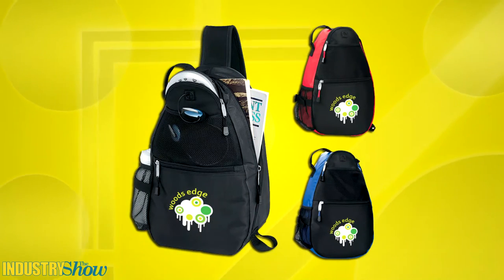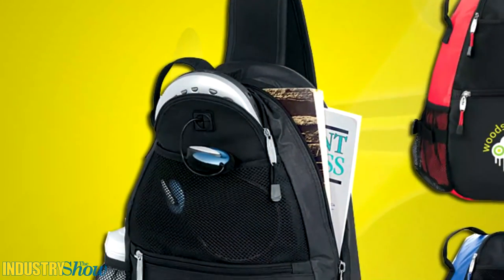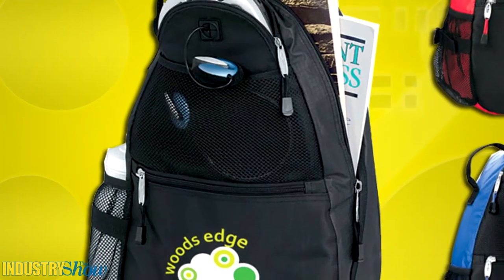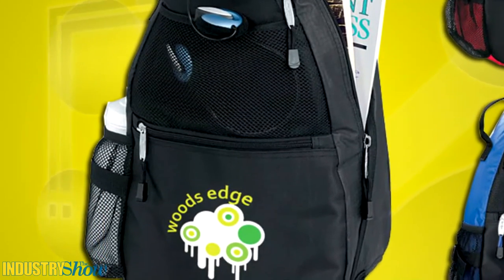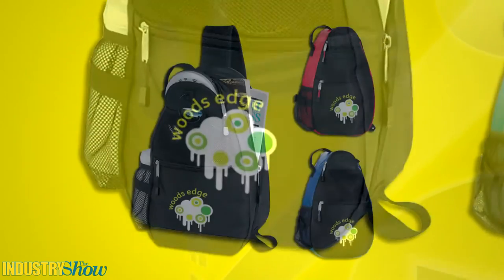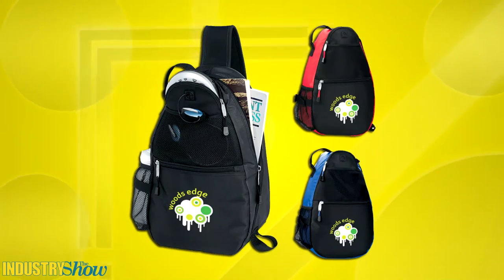They'll need something to put all those great brand new school supplies in, and the sporty solo backpack gets the job done in style. It features a front zipper pocket with organizer to keep everything in its place and within easy reach. There's also a back zip pocket, side mesh bottle holder and a pocket for a CD or MP3 player with headphone port.